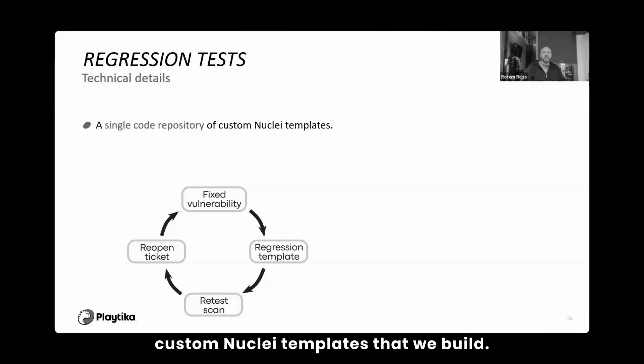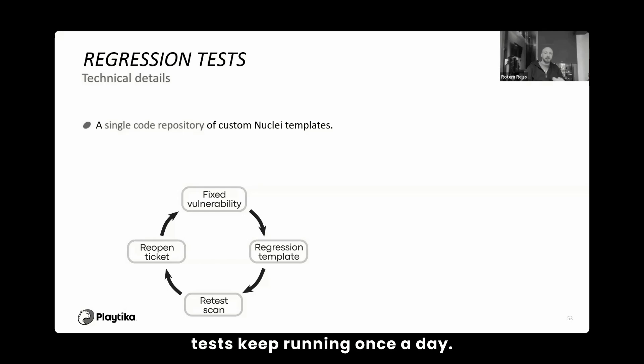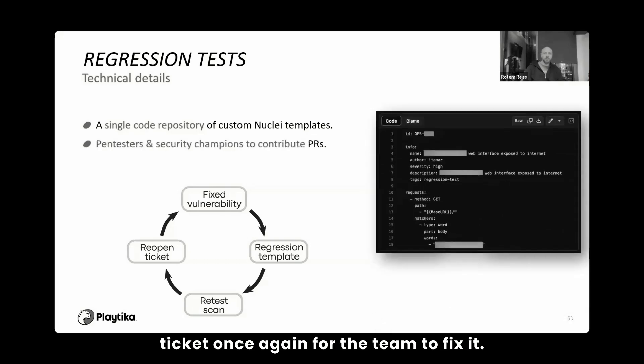In short, we have a single repository of custom Nuclei templates that we build. And once a developer or an operations person fixes a vulnerability, the regression tests keep running once a day. And when we identify a regression, we open the Jira ticket once again for the team to fix it.